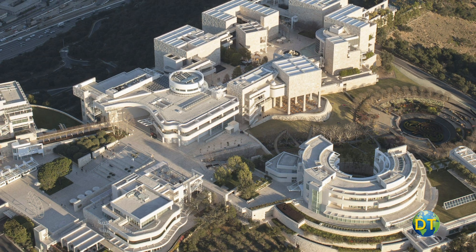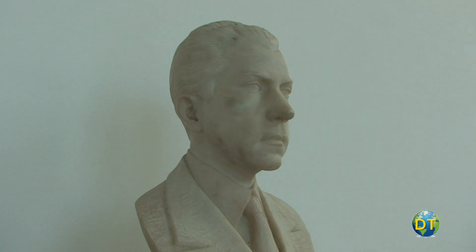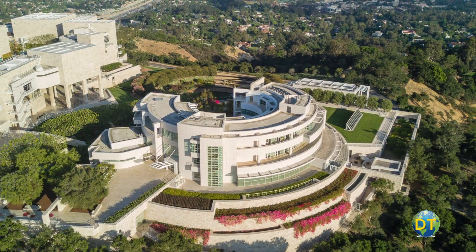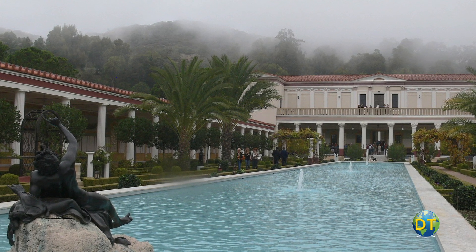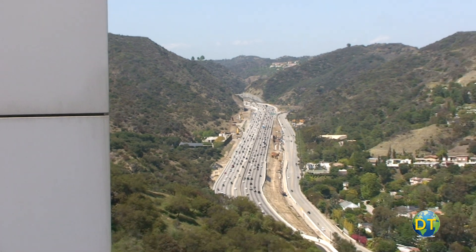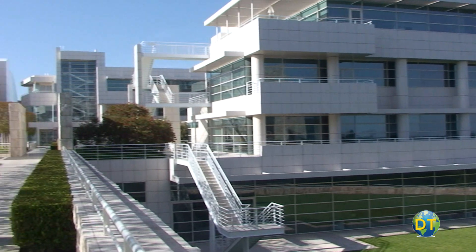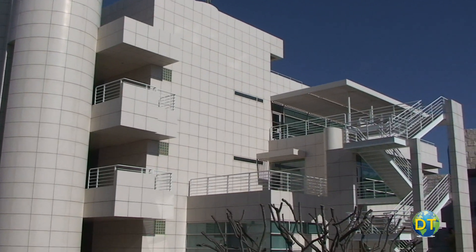The Getty Center in Brentwood is the main campus for the J. Paul Getty Trust, founded by oil man J. Paul Getty. The center is one of two locations of the J. Paul Getty Museum. The Antiquities Branch, known as the Getty Villa, is located not far along the coast in Pacific Palisades. The Getty Center is located on a hilltop in the Santa Monica Mountains, 900 feet above the 405 Interstate Freeway. The $1.3 billion center opened in December of 1997.